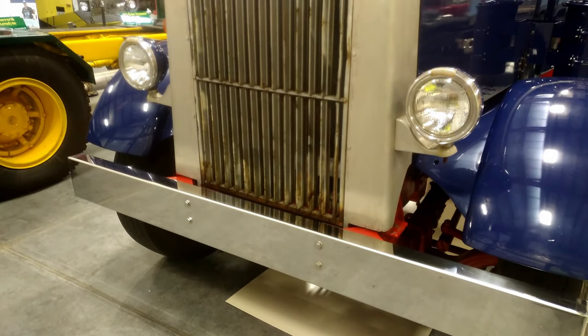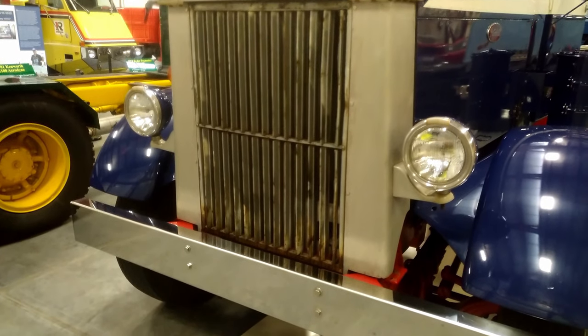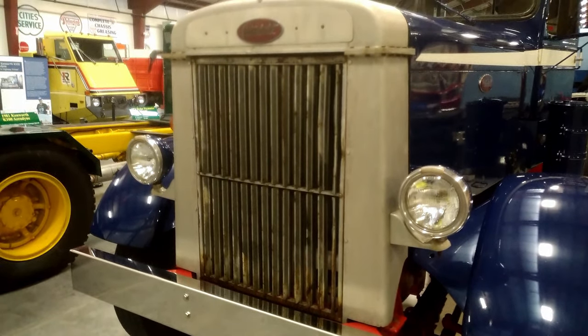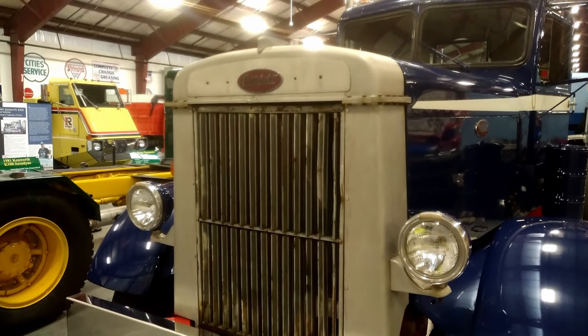These early trucks didn't have a very large power band like today's do. You had to run them from about 1600 to 1900 RPMs and stay in that range. If you got down to 1600, you needed to drop a gear.